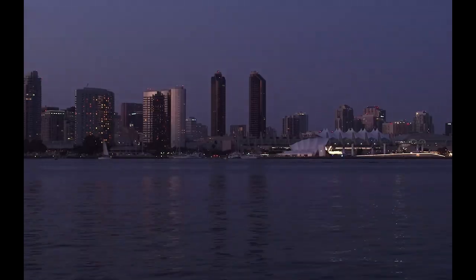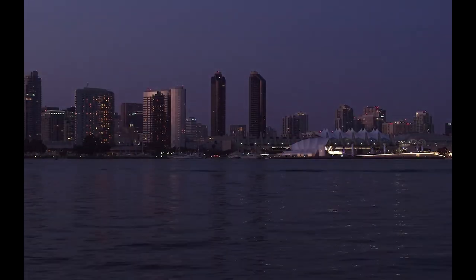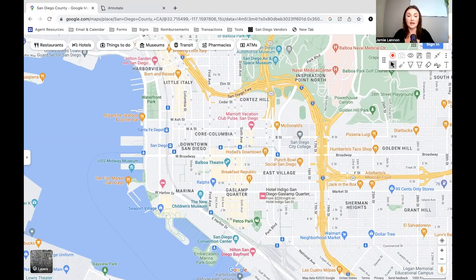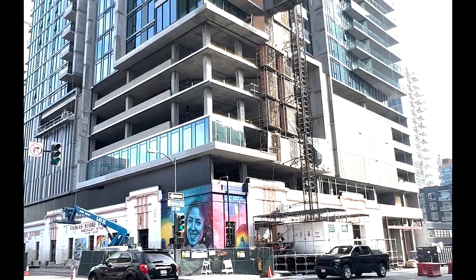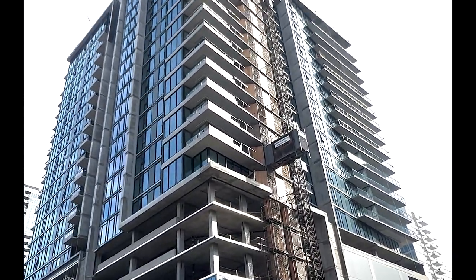So you're thinking about living in downtown San Diego. In this video, I'm going to take you on a tour of the downtown area on the map. I'm going to share the good and the bad, share some various price points and any future developments. I'll do my best at covering it all.